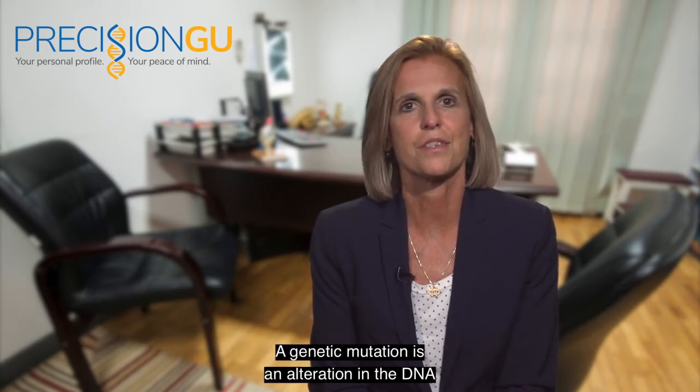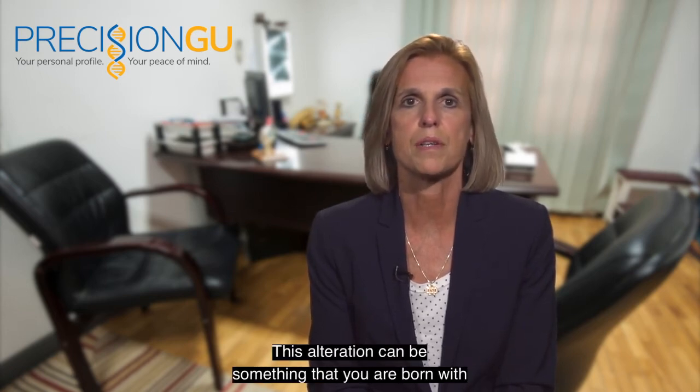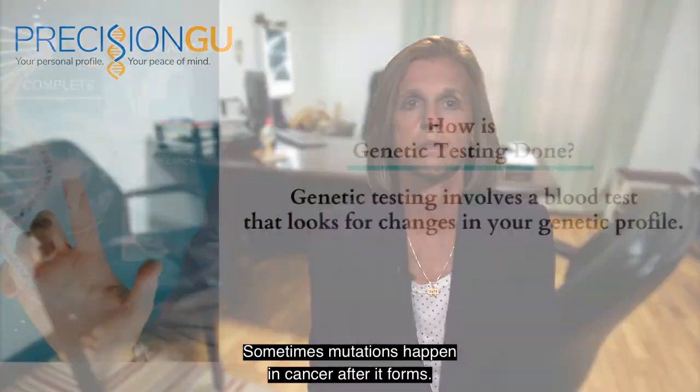A genetic mutation is an alteration in the DNA in the cells in your body. This alteration can be something that you are born with or a change that occurs after birth. Sometimes mutations happen in cancer after it forms.